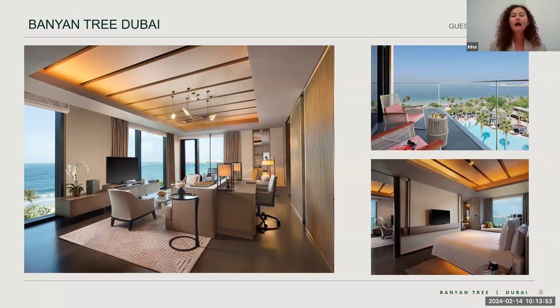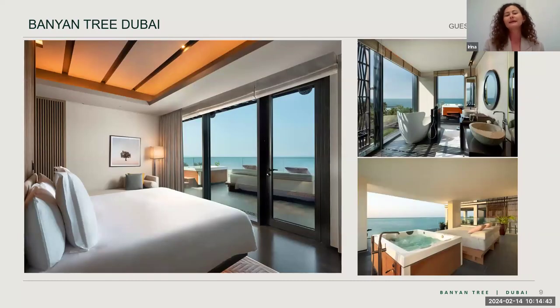Benefits for suite guests include complimentary breakfast in the room, so they can either go to the restaurant or have breakfast in the comfort of their room. The second benefit is a complimentary one-way airport transfer to Dubai Airport — either pick-up or drop-off — if you book a suite for five or more nights. The third benefit is a complimentary daily sunset drink and canopy platter in the lobby lounge.